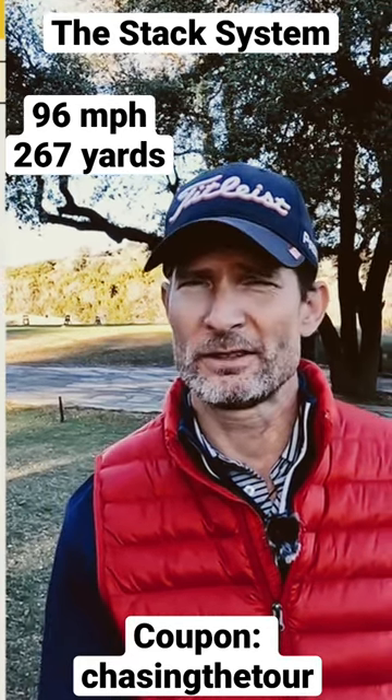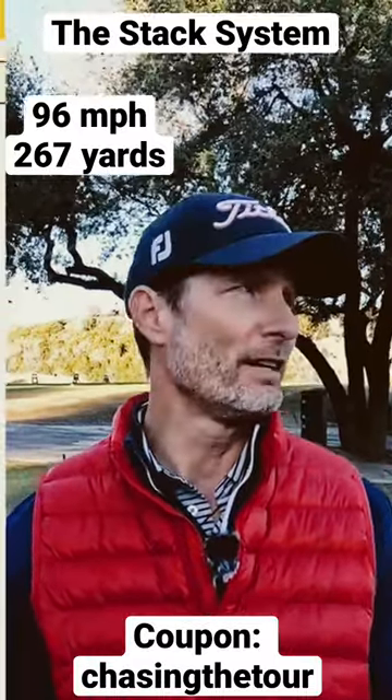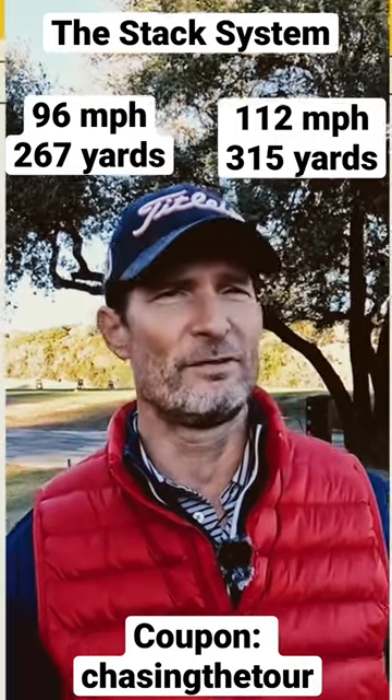Now what will the results be after this? Let's look at this side over here. It actually ended up being 112 potential with 315 yards.